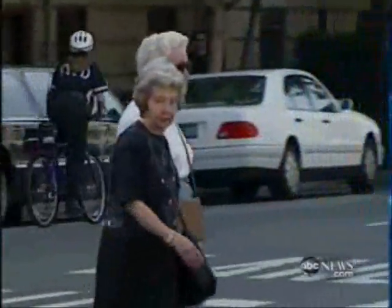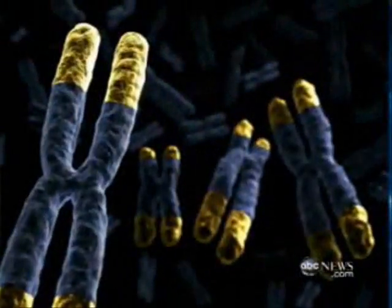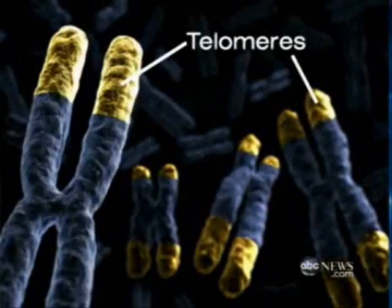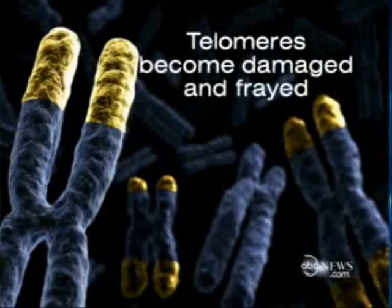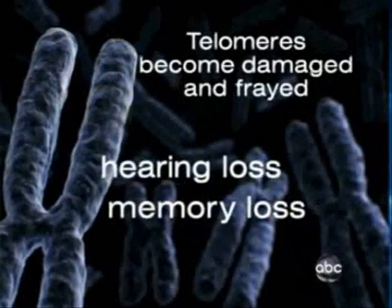We found a way not just to stop, but reverse the aging process. The key is something called a telomere. We all have them. They're the tips or caps of your chromosome, seen here in yellow. This is what it looks like in a young adult. But as you grow older, the telomeres become damaged and frayed, and as they stop working, we start aging, experiencing things like hearing and memory loss.